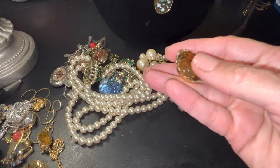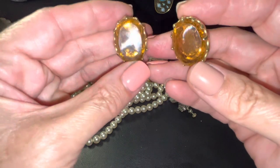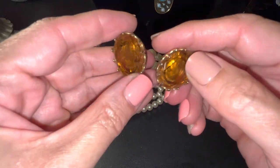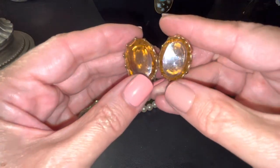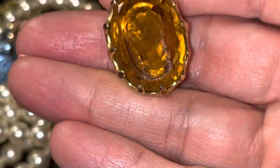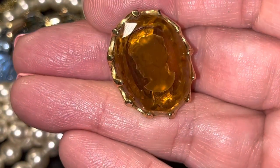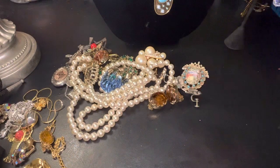These — I believe I was told they were gold-dipped — they're glass. They've got the face carved behind them there, and these are eighteen dollars. Let's get a close-up. What beautiful amber-colored glass.